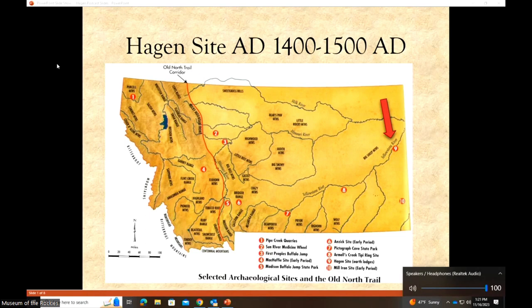Looking at a map of Montana, the Hagen Site — marked by a red arrow at number nine — is all the way over on the eastern side of the state. Right off the edge is North Dakota and South Dakota. The site is near Glendive, Montana, right along the Yellowstone River, with the Missouri just north of it. Both rivers flow east and eventually dump into the Mississippi.